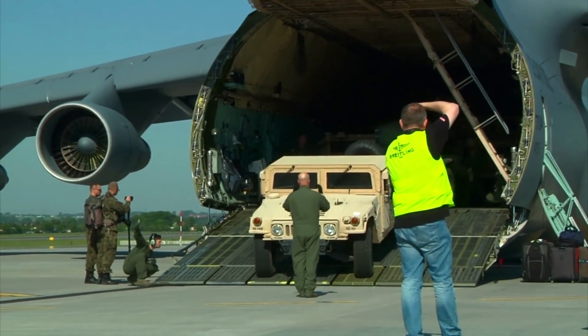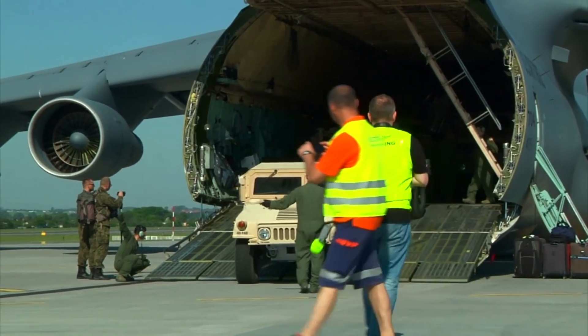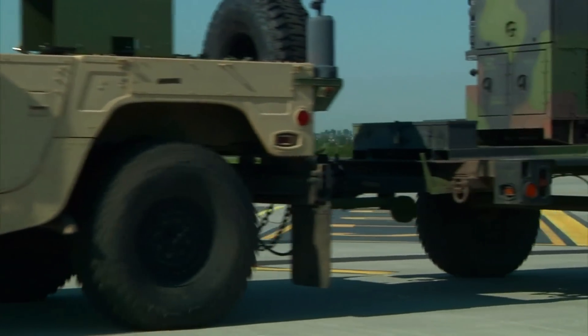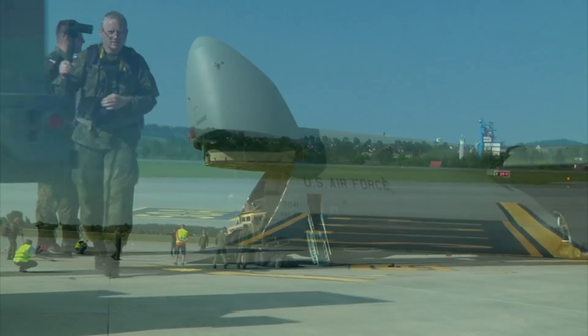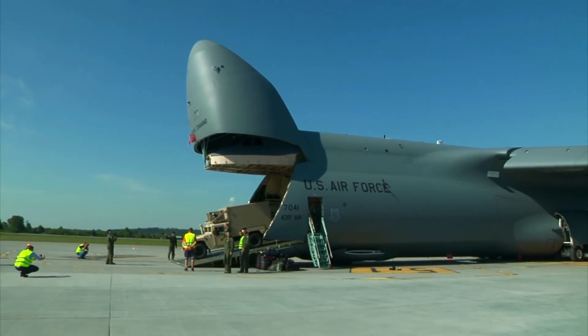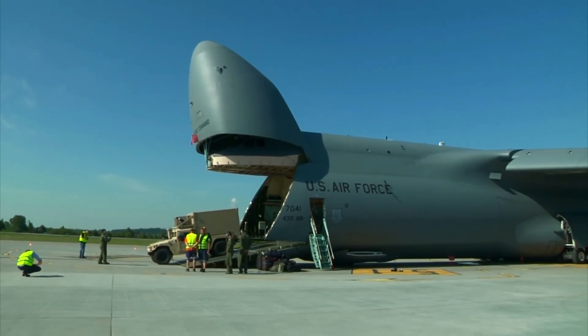Upgraded C-5s are designated the C-5M Super Galaxy. Since its creation, the C-5 has been a critical instrument of American national policy — from the defense of Israel in the Yom Kippur War and the air bridge supporting coalition forces in Desert Storm, the C-5 delivers unmatched capability to carry enormous loads over global distances.